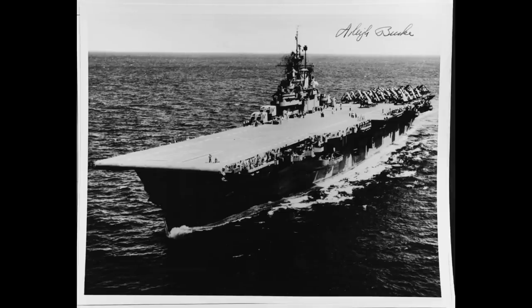USS Bunker Hill was one of the famous Essex class of aircraft carriers, but what's perhaps not often appreciated about the ship, or the class as a whole, is that they were not built because of the Japanese attack on Pearl Harbour. The US Navy had started a major expansion program prior to the actual war starting. Bunker Hill had been ordered more than a year before in September 1940 and laid down three months before the attack in September 1941, one of five Essex class to already be under construction when the bombs started falling on Battleship Row.